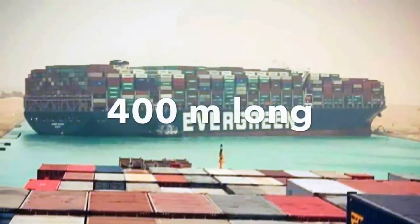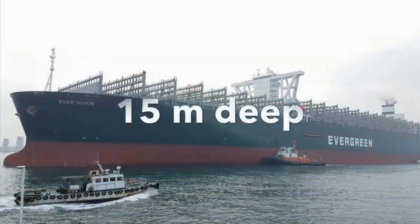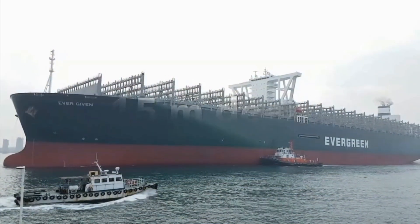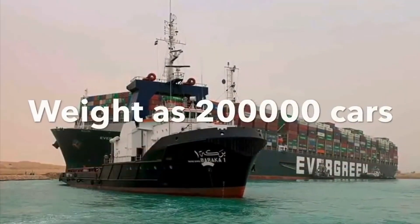The MV Ever Given is 400 meters long and goes as deep as 15 meters or 45 feet. Also, the total weight of the vessel is 200,000 tons — that is the same as 200,000 cars.